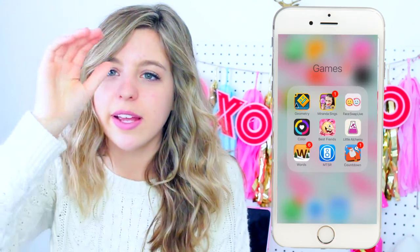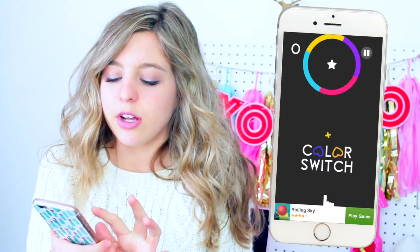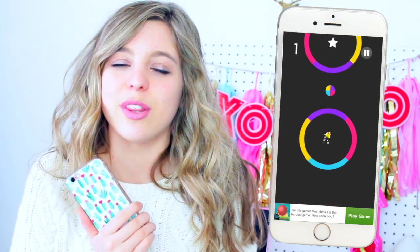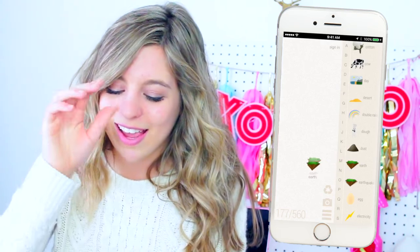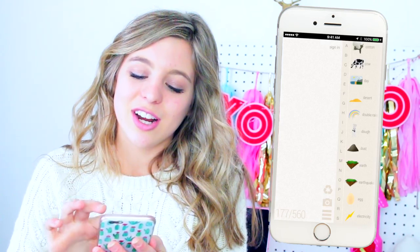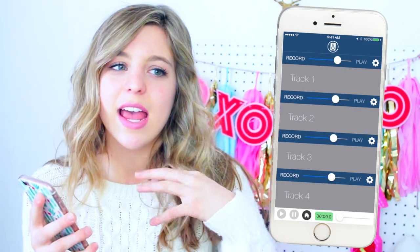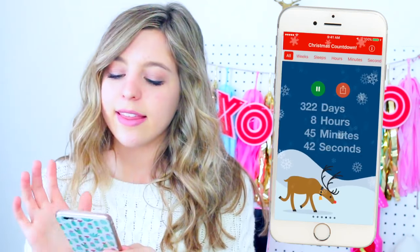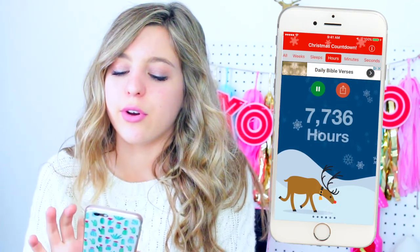Then I have my games folder. I don't play games that often but on car rides I will. I have Geometry Dash, my Miranda Sings app, FaceSwap Live, and Color Switch — I played that a lot over the summer with my friend Olivia on a church choir tour. Little Alchemy is a fun game where you mix elements together to make new ones. I have Words with Friends, which I play with my grandma — she is beating me so much. Then a multi-track radio app where you can record your voice and make it sound like you're harmonizing with yourself. And of course my Christmas countdown app, which I've had for three years because I'm obsessed with Christmas.